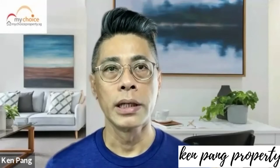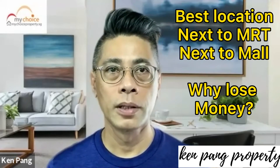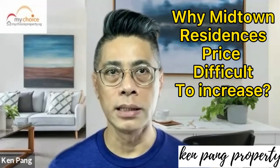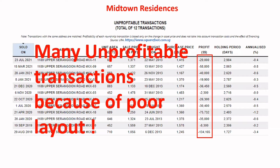Midtown Residences is a centrally located condo near Aukang MRT and Aukang Mall. Rentability is good and the location is top class. But why does the development have difficulty appreciating in value? The high entry price for the residential units is acceptable given its good attributes, but the key problem lies in the layout and also the high entry price for the strata-titled shop units.